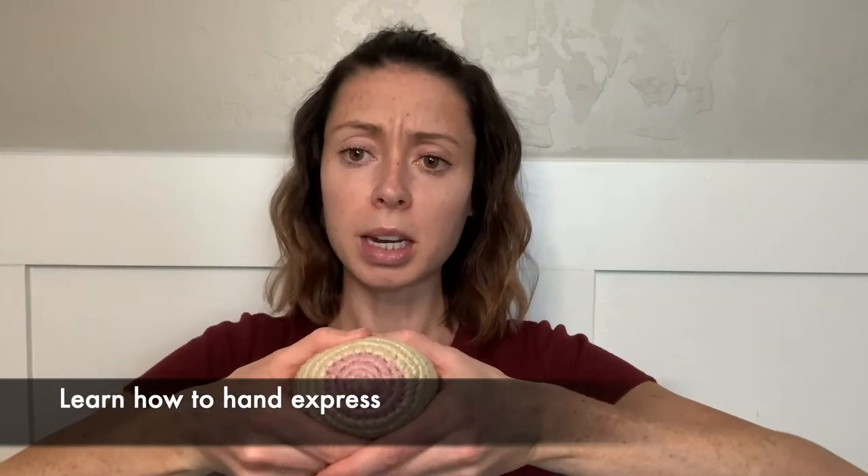The best way to let some air out of the balloon is hand expression. It's usually easiest when teaching first-time parents to use both hands like this, but you can just use one hand. You hold your breast in a C shape and bring your fingers together behind the areola — the areola is this darkened area right here.